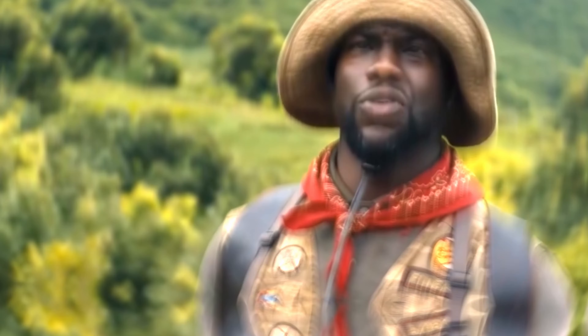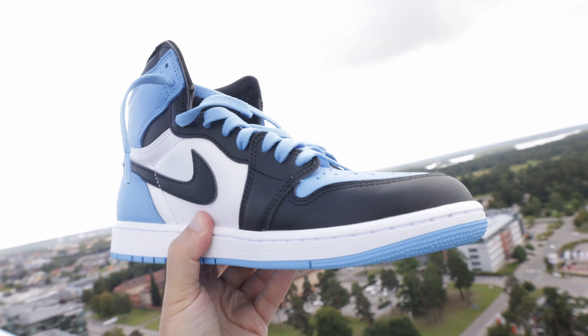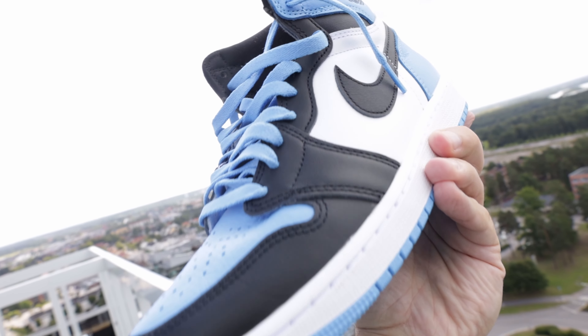My favorite part has to be the outsole — just look at that powder blue glaring at you. Smoldering intensity. It comes with two sets of shoelaces. I prefer the extra blue one, so I'm probably gonna swap out both of them.